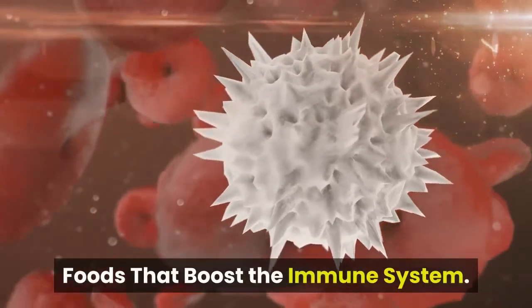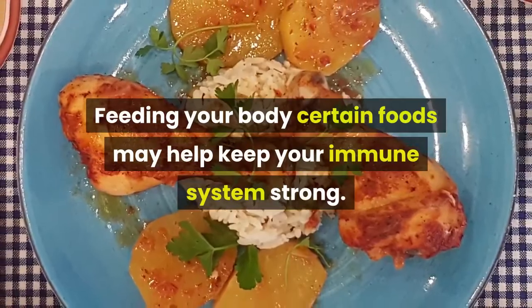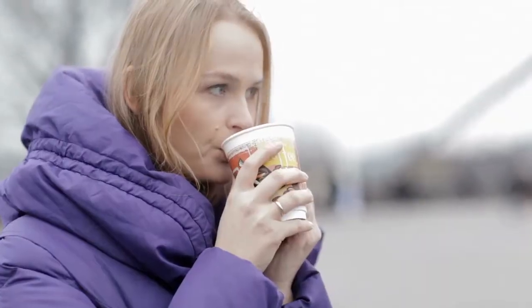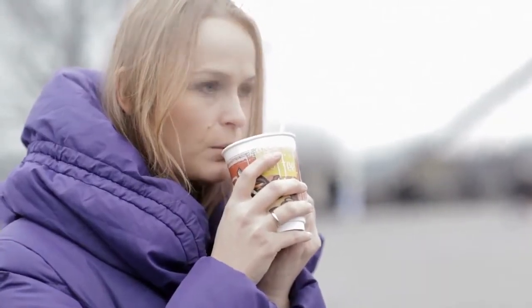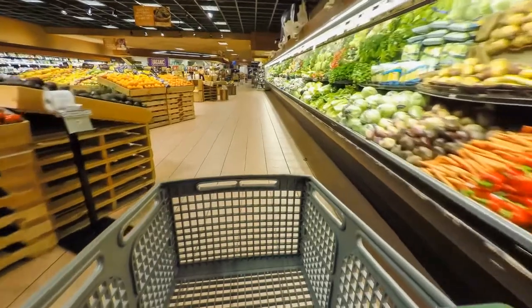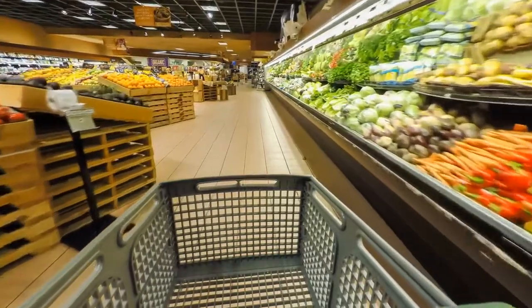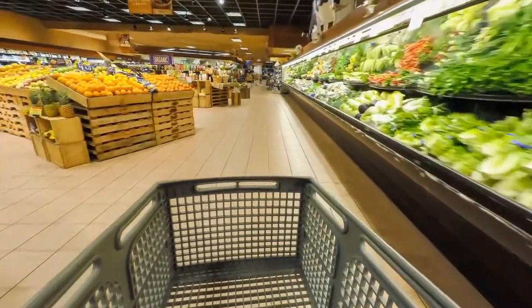Foods that boost the immune system. Feeding your body certain foods may help keep your immune system strong. If you're looking for ways to prevent winter colds, flu, and fight any human body virus like coronavirus, your first step should be a visit to your local grocery store. Plan your meals to include these six powerful immune system boosters.